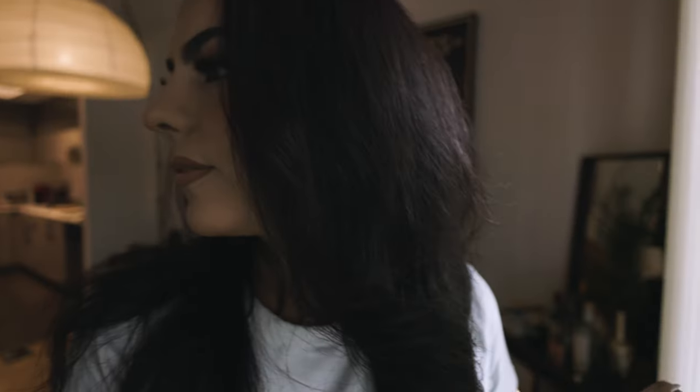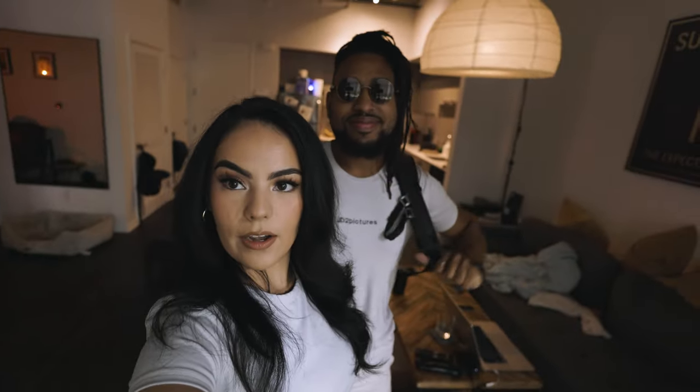Good morning guys, welcome back to another video with Tessie Vibes. My name is Dulce and we have James over here getting ready. We're actually getting ready to start our day — we're going to be getting our Tesla Model Y wrapped. I'm so excited, so that's happening today. It's 9 o'clock in the morning. We're getting ready to go, so we'll see you guys.